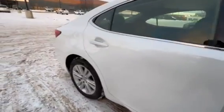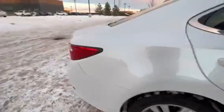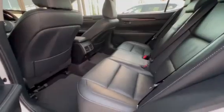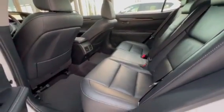It has no accidents in the past and it's a one-owner vehicle. Let me show you around — that's the backseat, you can see how much space you have. I would love to show you it in person. Let me show you the front as well.